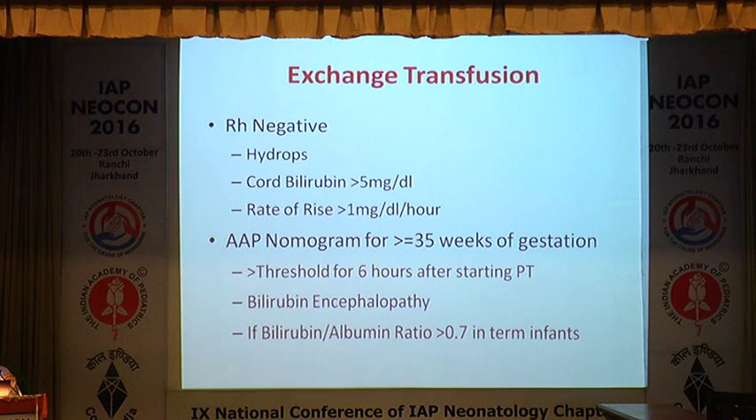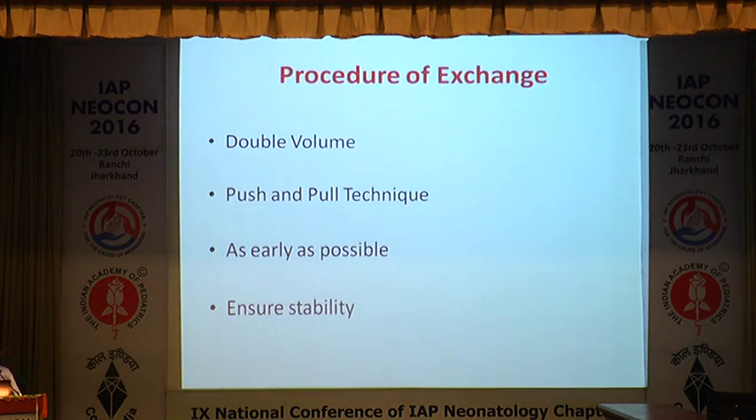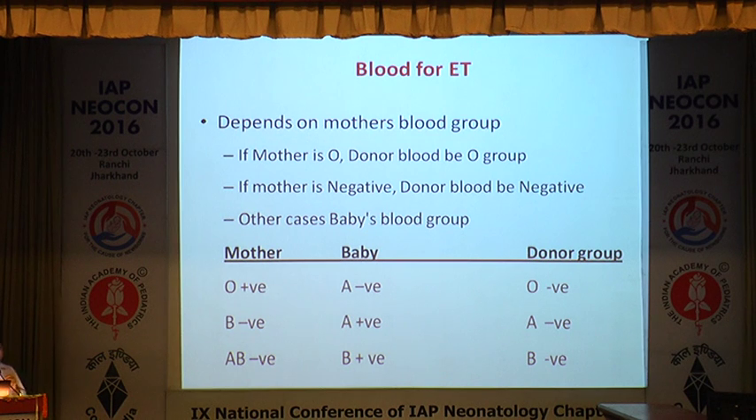For exchange transfusion in RH-negative cases, if hydrops or phototherapy failure occurs or AAP nomograms exceed thresholds in babies more than 35 weeks, proceed with double-volume exchange transfusion using push-and-pull technique as early as possible, ensuring hemodynamic stability. Blood selection: if mother is O, donor blood should be O; if mother is RH-negative, donor blood should be RH-negative. In O-A situations use O-negative. For a B-negative scenario with an A-positive baby use A-negative. If mother is A-negative and baby is B-positive, use B-negative blood.